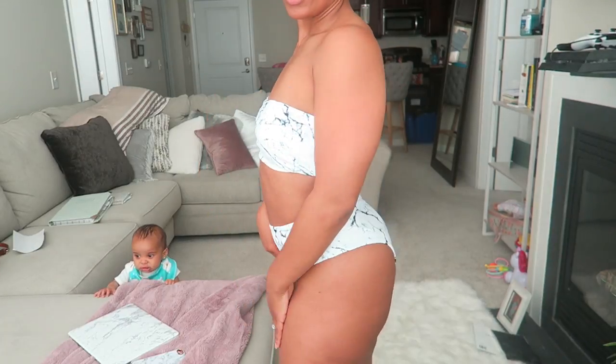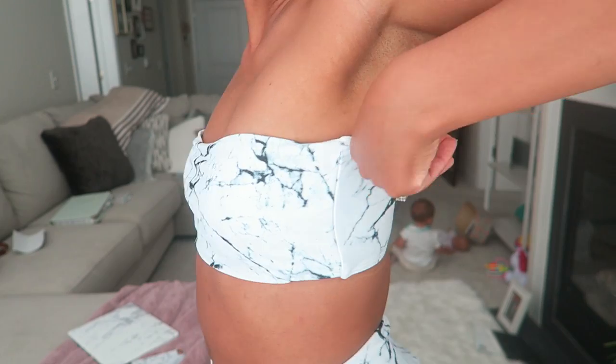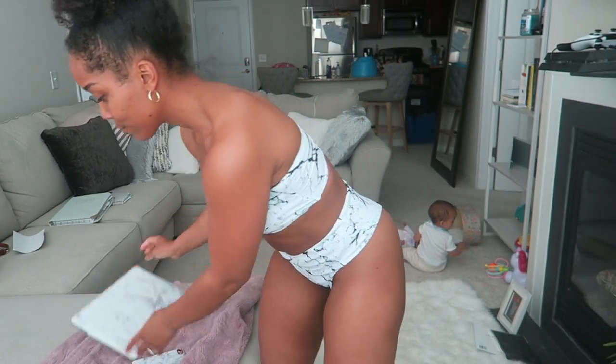Moving on to the three swimsuits I got from Daffel — super cute and all under $20! This first one is a bandeau high-waist combination. It's got a lot of exposure in the booty area and I am not turning around for this one — at least not right now. Maybe I'll do it on Instagram when I'm actually on vacation with a beautiful backdrop. This is the marble one you've probably seen all over your Instagram feed. I love marble!